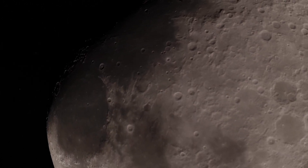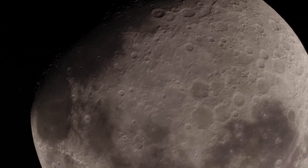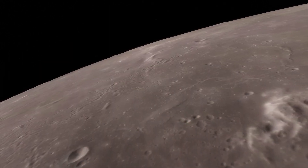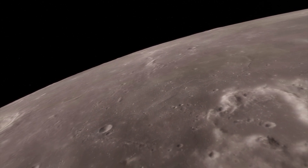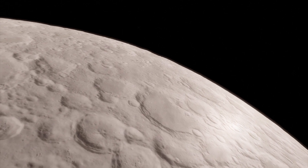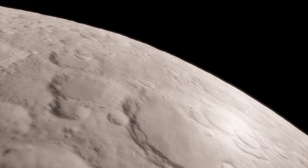When you look at the moon's surface the first thing you will notice are the dark and light areas. The dark areas are called Maria which cover only 15% of the lunar surface. The remainder of the lunar surface consists of the bright highlands called Terrae.